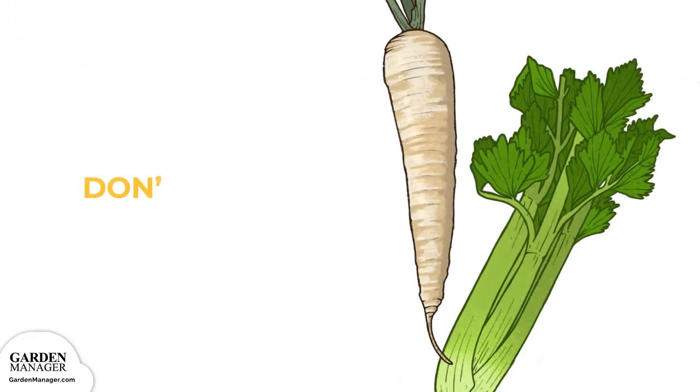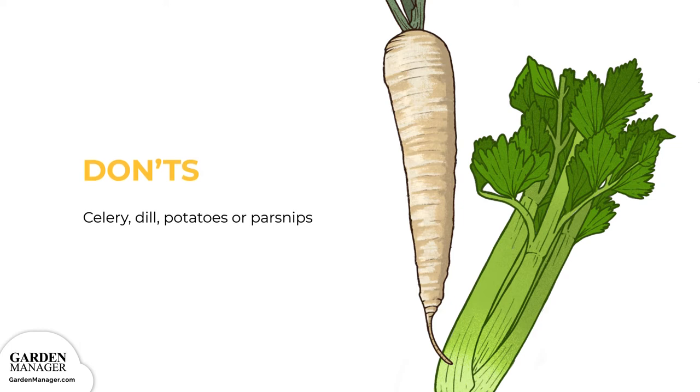Don'ts: Avoid planting your carrots with or near celery, dill, potatoes, or parsnips. Potatoes and parsnips are other root vegetables and will compete with carrots for phosphorus in the soil.